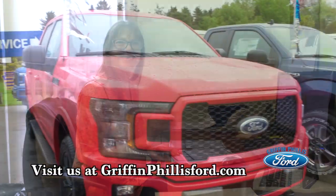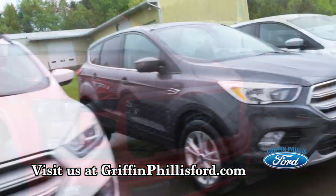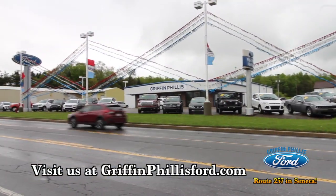It's grand opening month at Griffin Phyllis Ford, so hurry in and save today. Route 257 in Seneca.